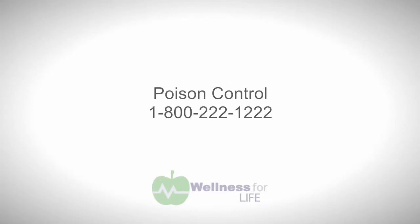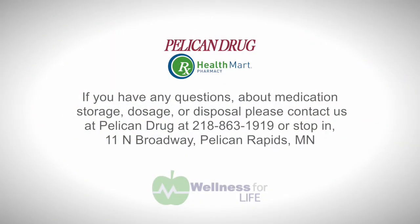Do you happen to know the phone number for the Poison Control helpline? I do — it is 1-800-222-1222. Well, thank you very much, Jenny. That was some very useful information. Bye-bye.